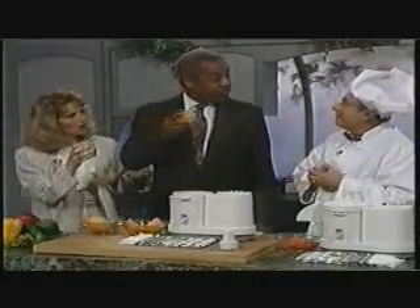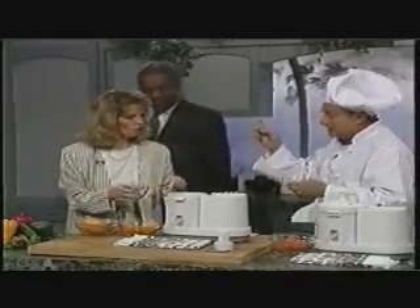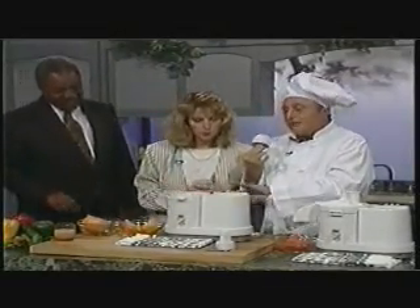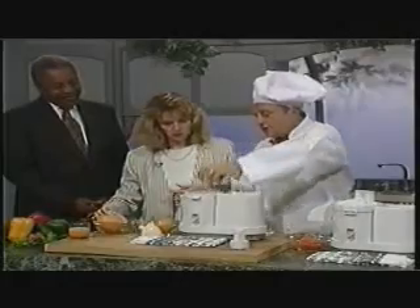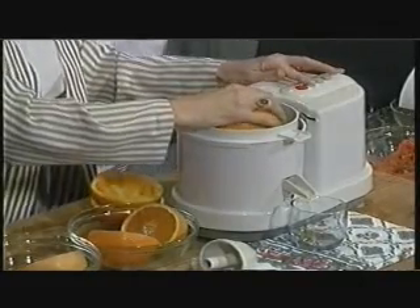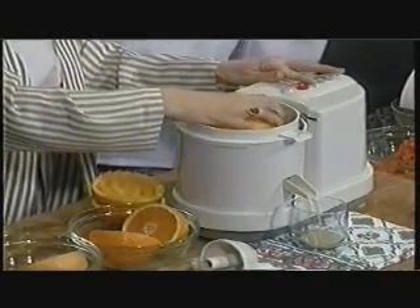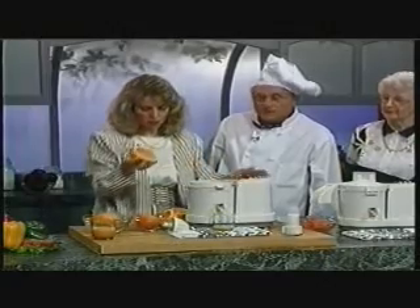I'd like to make some grapefruit juice. When you buy your ChefWiz, you will get this grapefruit juicer free. All you have to do is take out the orange attachment and put this one in. Same thing — very easy. Turn it a little bit.